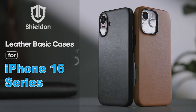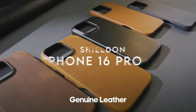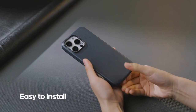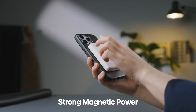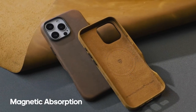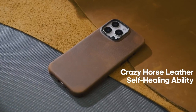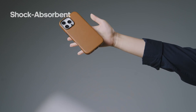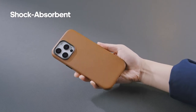At number three, Shielden. The Shielden case for the iPhone 16 Pro 5G is all about premium protection and style. Crafted from top grain cowhide leather, each case boasts a unique finish that elevates the look of any device. The soft inner lining ensures the phone stays scratch-free, while raised edges safeguard both the camera and screen from everyday mishaps.